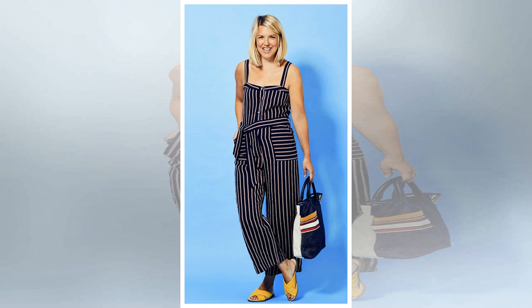Need some inspiration? Here's how we'll be rocking it. Michelle, you don't need to be in your twenties to wear a jumpsuit. This wide leg linen design with its slimming vertical stripes is ideal in the summer.